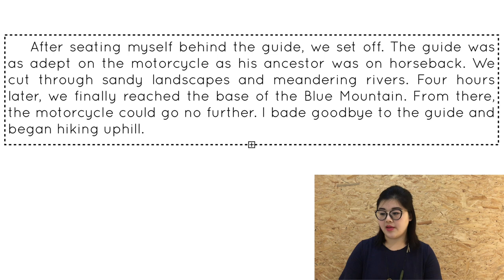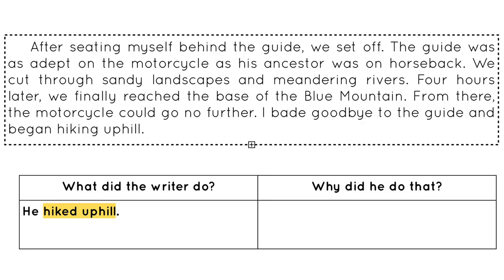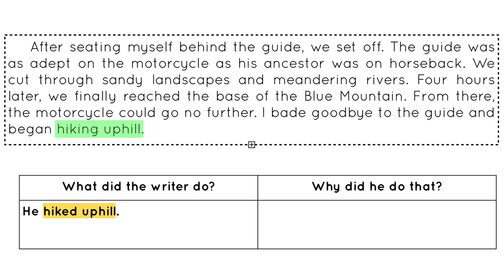Read the passage and look at the question. The example passage goes like this: After sitting myself behind the guide, the local guide set off. The guide was as adept on the motorcycle as his ancestor was on horseback. We cut through sandy landscapes and meandering rivers. Four hours later, we finally reached the base of the Blue Mountain. From there, the motorcycle could go no further. I bade goodbye to the guide and began hiking uphill.